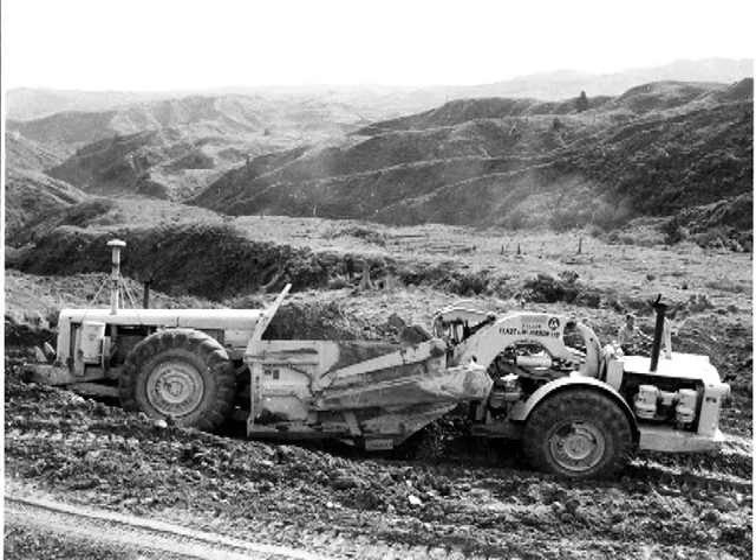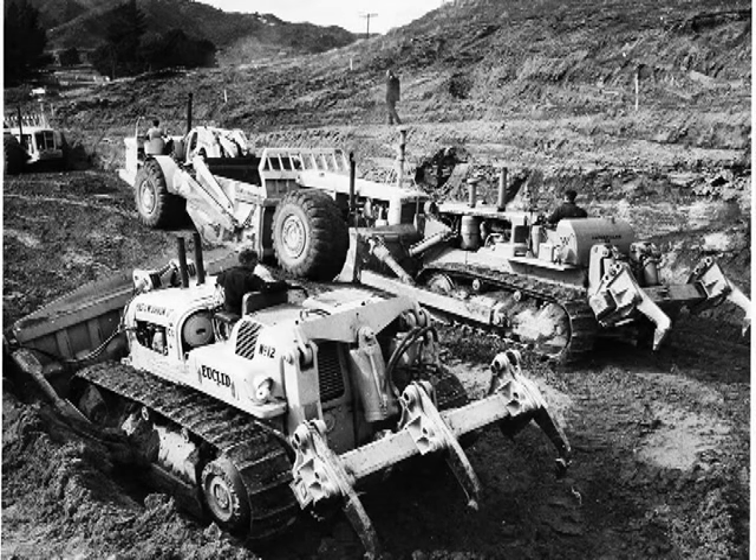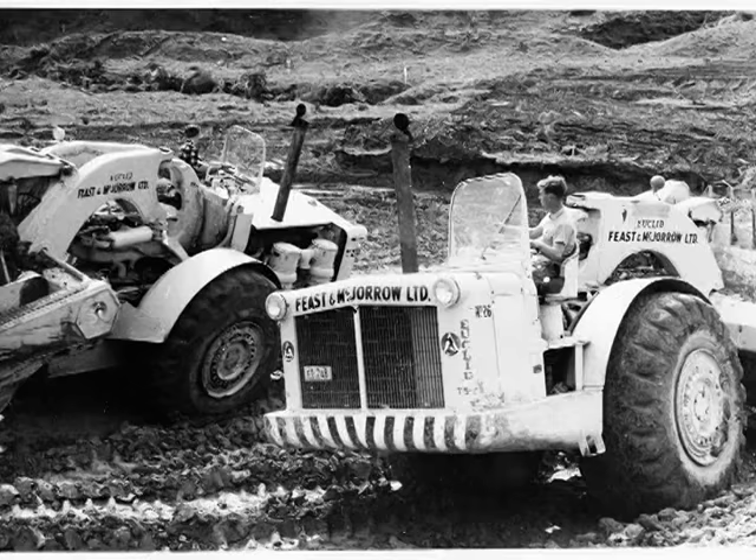These ones were taken for the Gisborne Herald when Feast and McJarrow were first up there doing the big new deviation on the fire routers. These are good shots. There they are again - these are Herald photos. There's the TC-12, the dozer. Loading those motor scrapers, they could really shift some dirt. Like I said before, if you wanted to shift dirt, this is the way to do it.